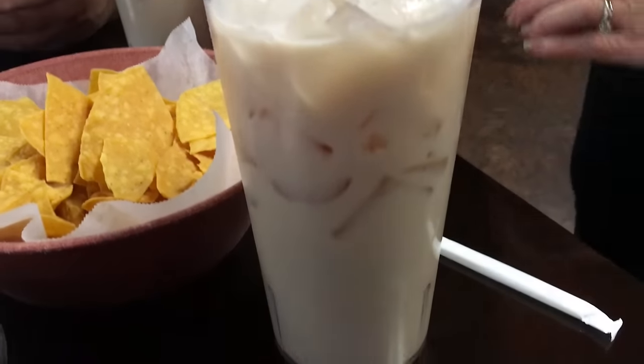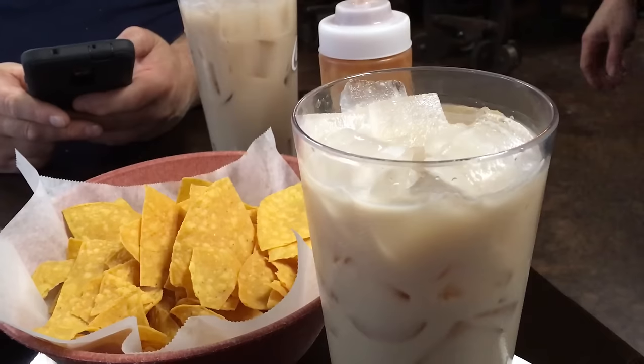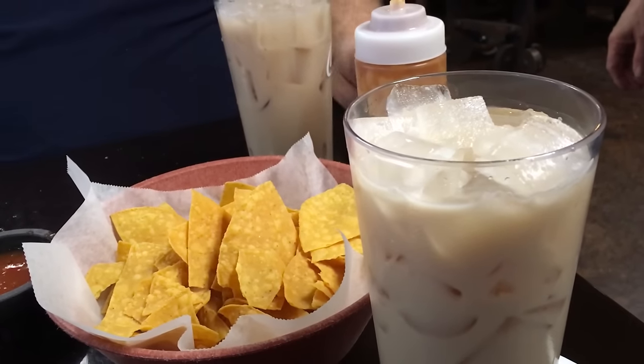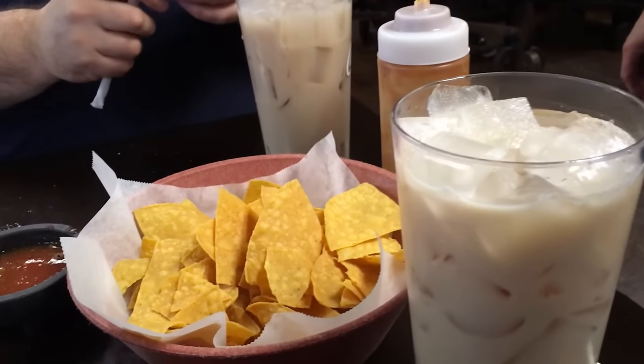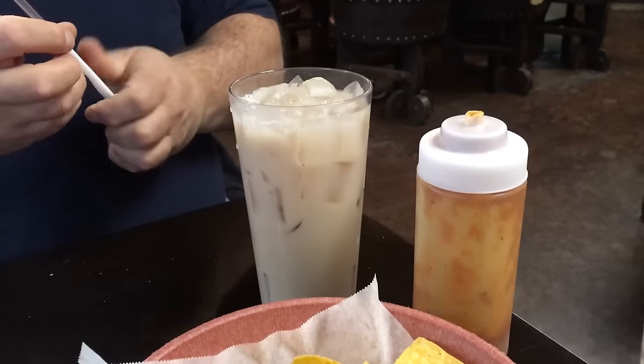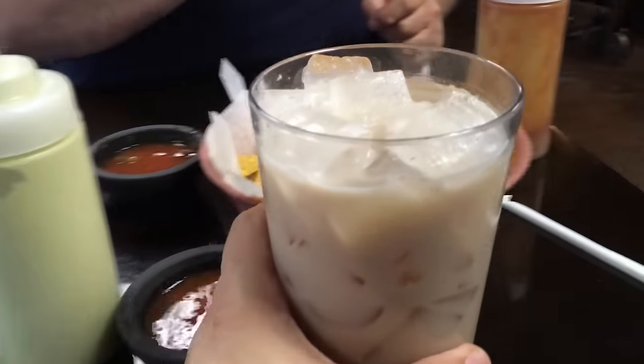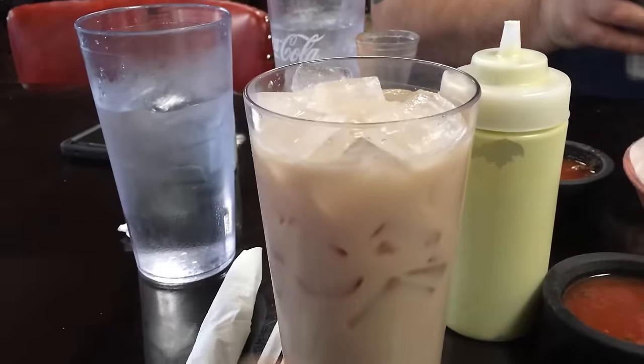This is a horchata. What's in this, what is it made from? I don't know — it's like rice milk or something. I don't even make it. Well, I'm going to try it. Look how big these cups are! Okay, I got a lot of horchata. Is it good? Oh yeah, it's great. It's like a sweet rice milk — like make rice pudding and drain it off, and that's what I'm drinking.